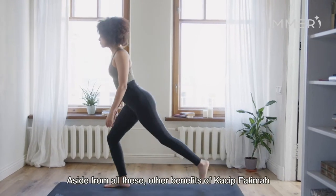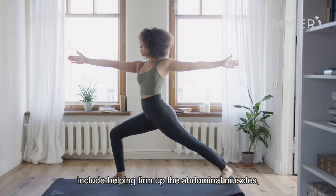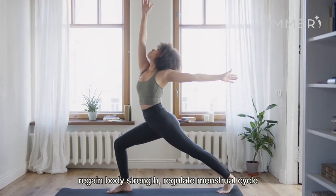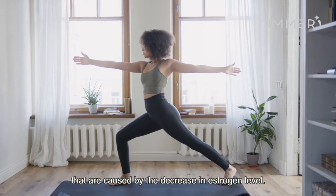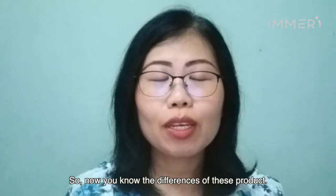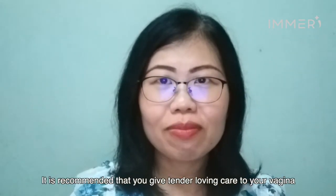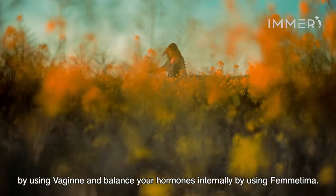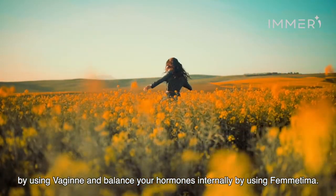Aside from all this, other benefits of Kachipatima include helping to firm up the abdominal muscle, regain body strength, regulate menstrual cycle, and help alleviate menopausal symptoms that are caused by the decrease in estrogen levels. So now you know the differences of these two products. It is recommended that you give tender loving care to your vagina by using Virgin and balance your hormones internally by using Femtima.